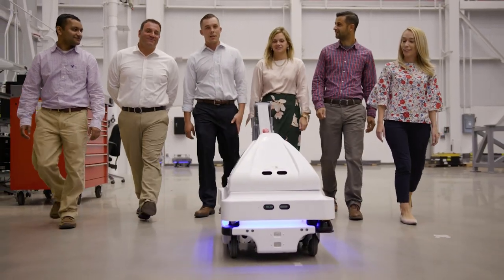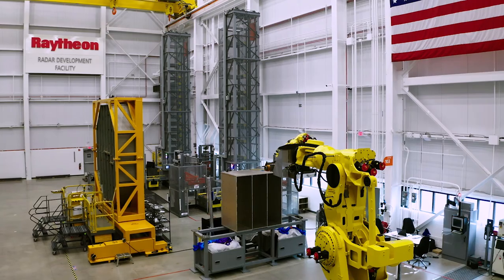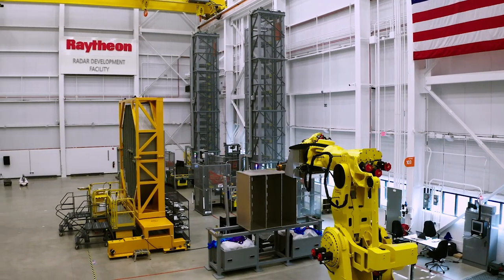We were challenged to rethink our approach to manufacturing. The solution would not only be innovative and unique, it also had to be delivered in less than 18 months. That's really how the radar development facility began.